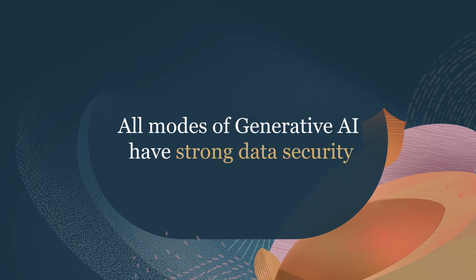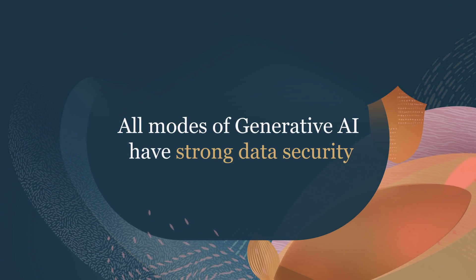All modes of using Oracle's Generative AI services, including the unique models you build, come with strong control around data security and governance — all at a compelling price-performance advantage. Get started today.